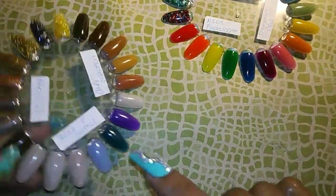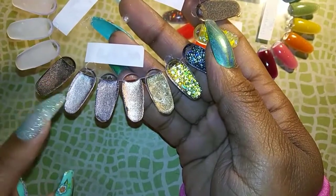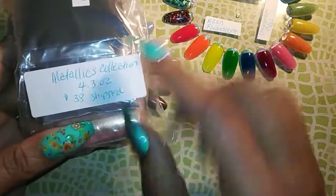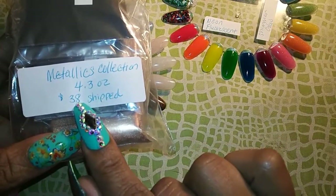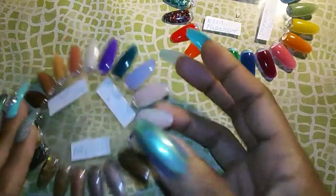Last we have the metallics, which are these five — you have the bronze, the rose, the lavender, the copper, and the gold. For those it's $38 shipped; it's 4.3 ounces. The total with containers would actually be $48 shipped, but since there are no containers it's $38 shipped.